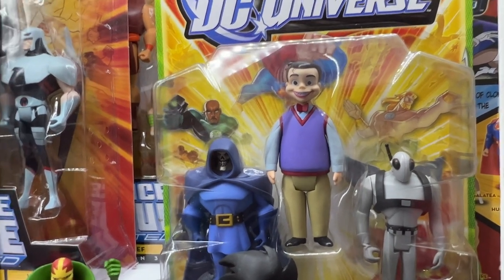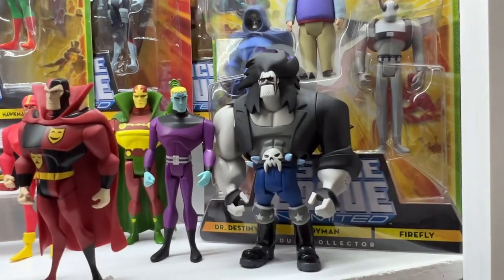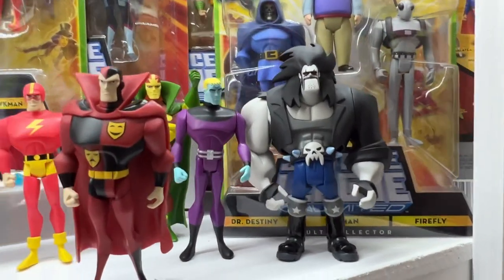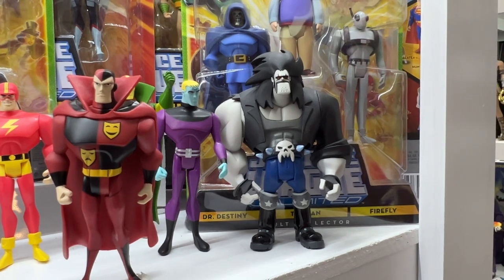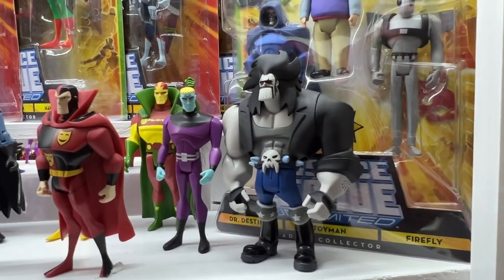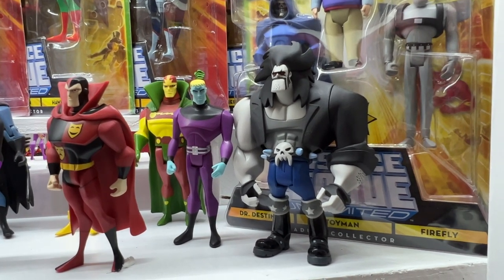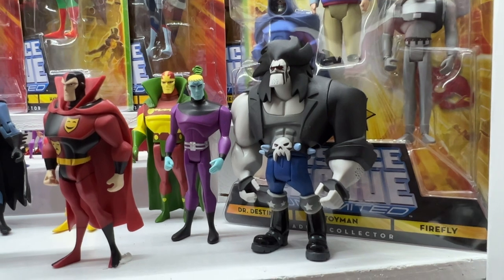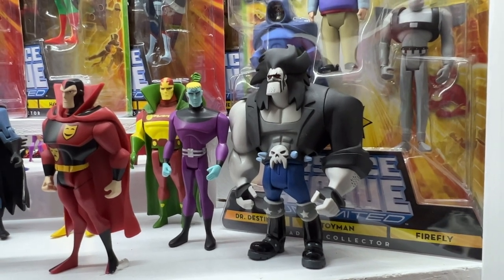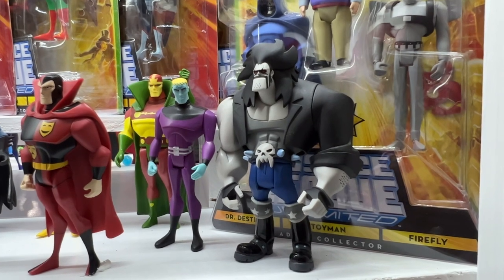But number 1, easily my favorite out of this entire line, is Lobo, right here in front of him. Great looking figure. This was another one — I'm pretty sure he was a Comic-Con exclusive. He's a great looking figure, really well done. Now I only have like 3 Lobo figures in my entire collection, and all 3 of them are just exceptional. I'm really looking forward to 112 Collective getting around and releasing a Lobo figure.